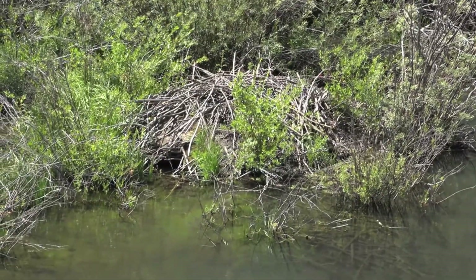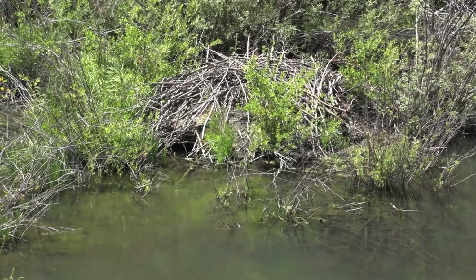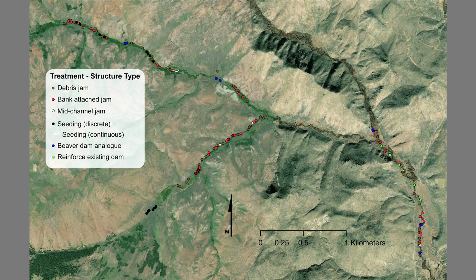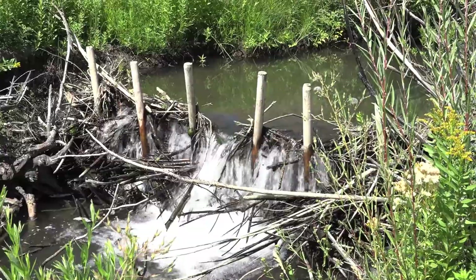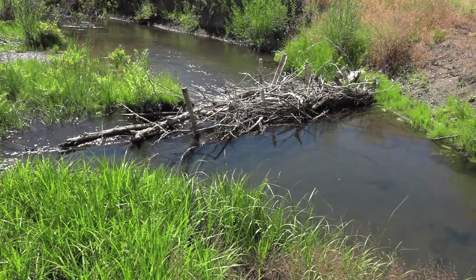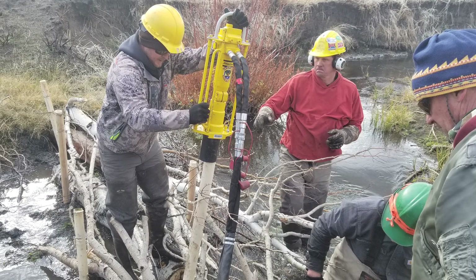Upstream and downstream of the project area, there were natural beaver dams functioning just fine, so they focused stream restoration work in the middle stretch. Anabranch experts prescribed six different types of in-stream structures, including beaver dam analogs, debris jams, bank-attached jams, and mid-channel jams. The partners went to work in early November.